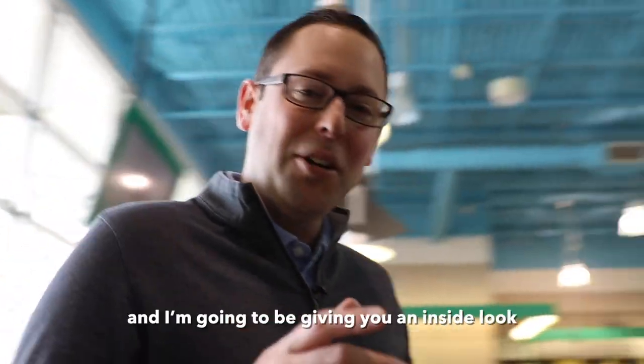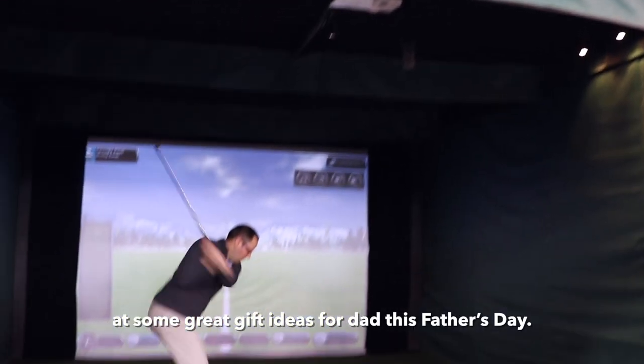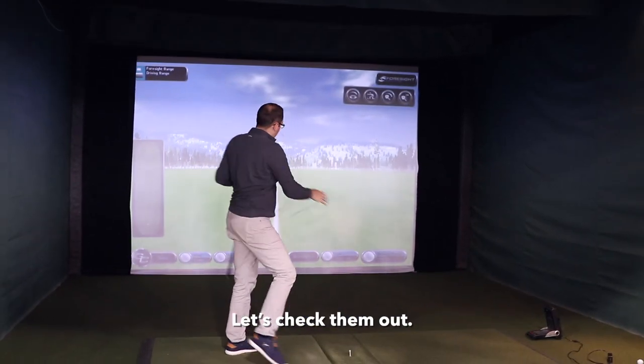Hey guys, Adam Stanley for Golftown here, and I'm gonna be giving you an inside look at some great gift ideas for dad this Father's Day. Let's check them out.